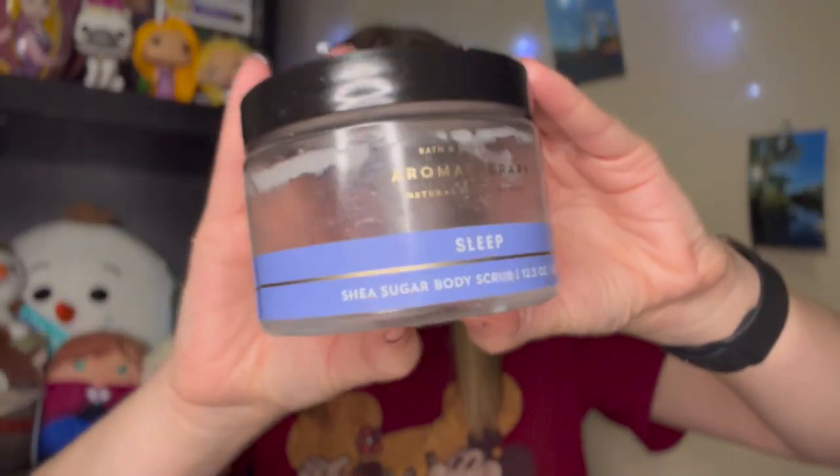The next thing I used up is the Aromatherapy Sleep Shea Butter Body Scrub. This body scrub was super creamy. If you don't like a super scrubby scrub, this is definitely an exfoliator you could use every day. It smells great — lavender and vanilla — and it's super creamy. If you're someone who's sensitive to body scrubs and doesn't like a super scrubby formula, I would definitely recommend this.